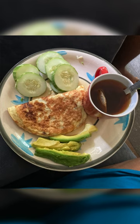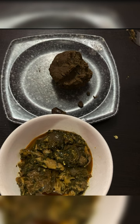Then in the afternoon, I had eggplant swallow with vegetable soup. I love this — this is my best combo. Of course, more water.